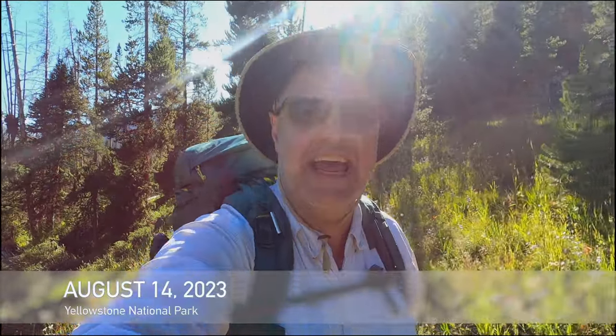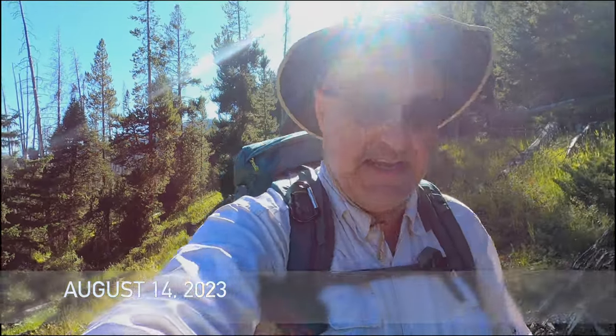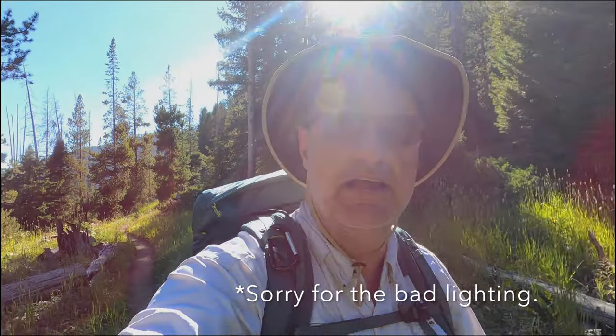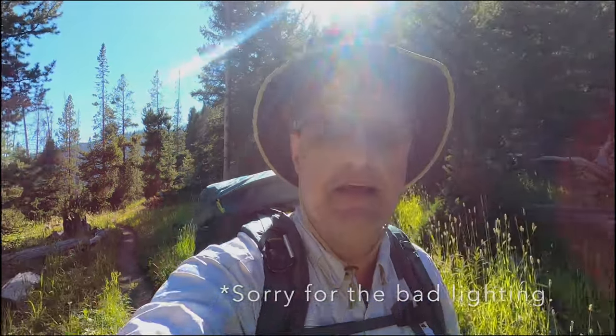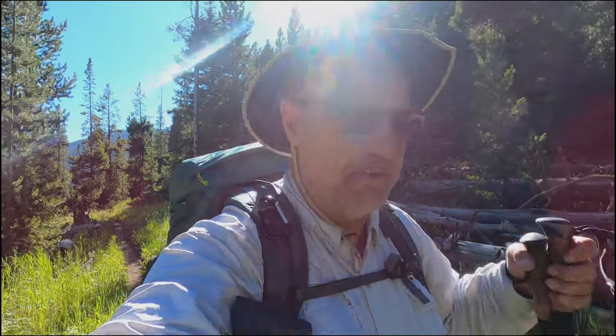Hey everyone, this is Joe with Southeastern Frontiers, and today I am in Yellowstone National Park backpacking. Jacob and I are backpacking the Specimen Creek Loop Trail in the extreme northwest corner of Yellowstone National Park. We're doing a side trip up to Shelf Lake as well, and the Skyrim Trail. It's going to be four nights, five days out on trail. Let's see how we do.